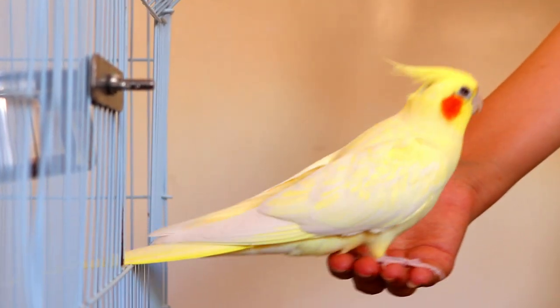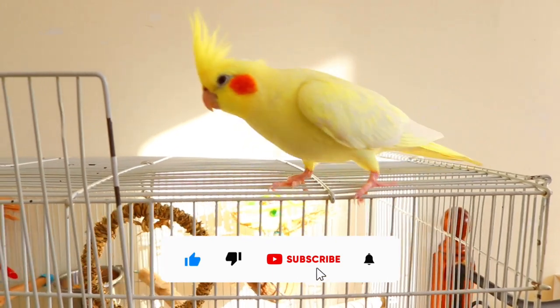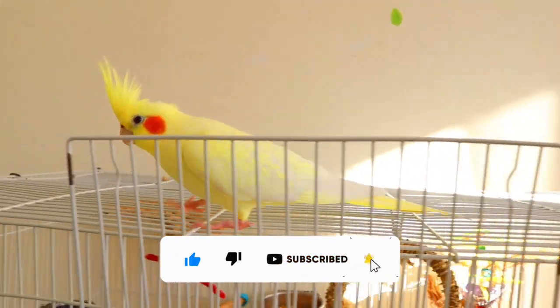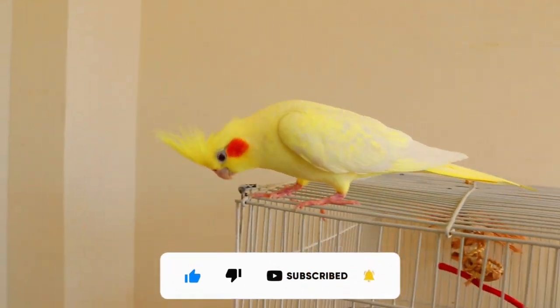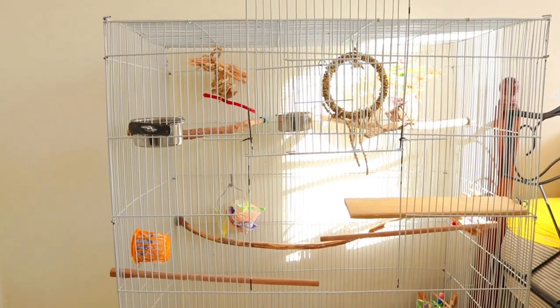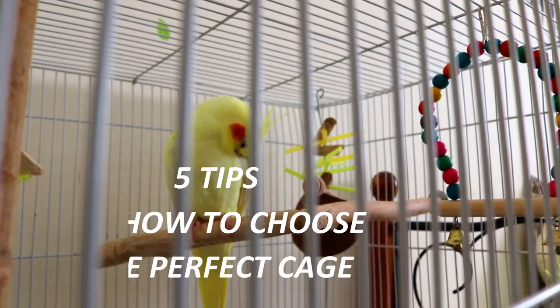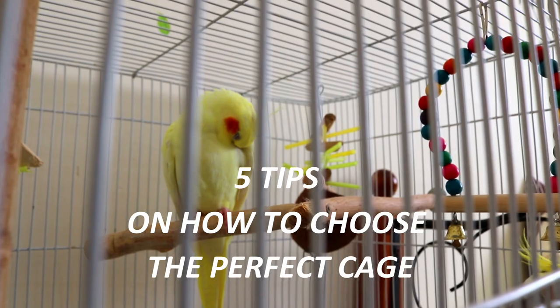With so many cages of different shapes and sizes advertised for medium birds like cockatiels, it can be intimidating to know which cage is best for your feathery friend. Cockatiels need enough room to exercise and explore, as well as a safe and secure home. Understanding the fundamentals of what makes a good cage is essential. These five tips will help you choose the perfect cage for your cockatiel.